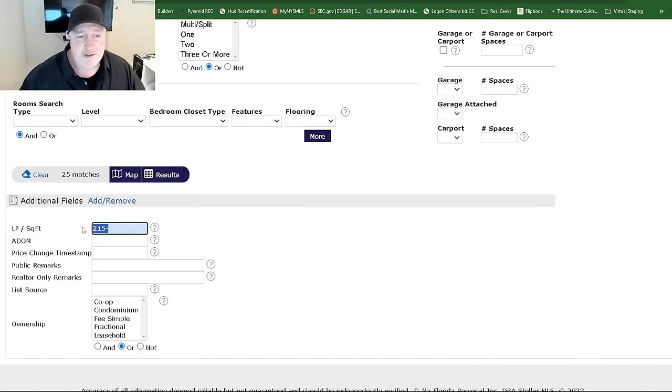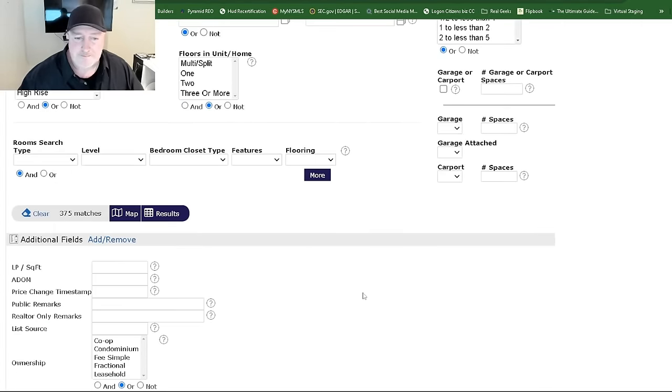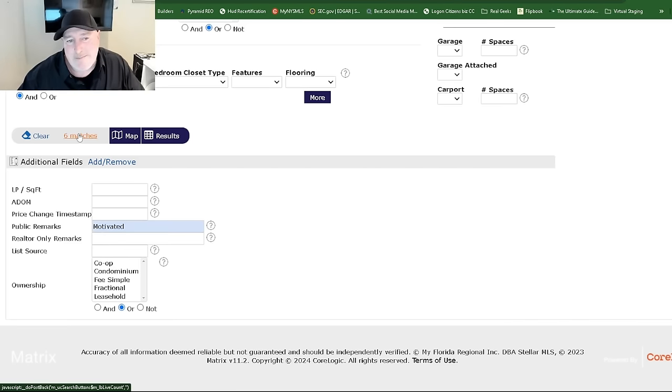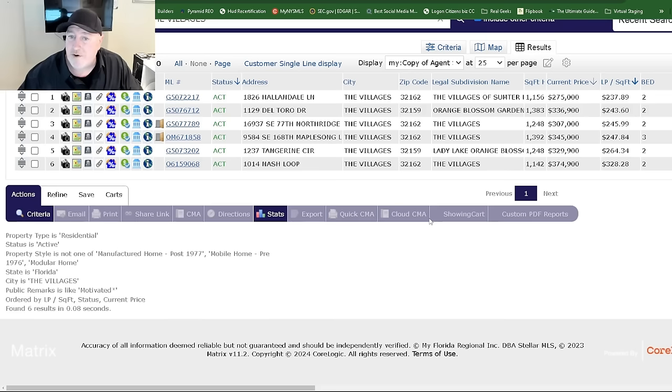Here's another opportunity — let's take out that $215 a square foot filter and go to $375. Now I can also search public remarks. Sometimes you'll see in the public comments 'motivated seller.' So let's type in 'motivated.' We have six matches where the realtor put in motivated seller.